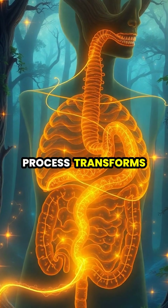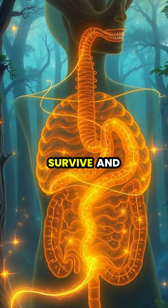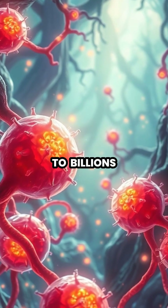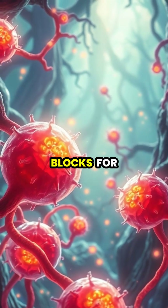This incredible process transforms the food we eat into the essential nutrients our body needs to survive and thrive. Finally, these absorbed nutrients are delivered to billions of cells throughout our body, providing the energy and building blocks for life itself.